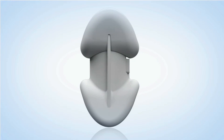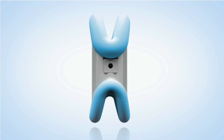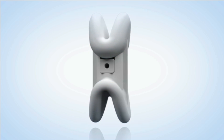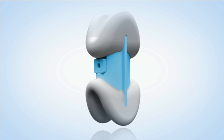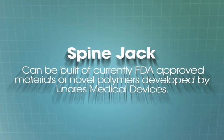It can be made from a two-part plastic. The plastic in contact with bone has the same hardness or modulus of elasticity as that of bone, and the inner plastic is harder, allowing the loads to be borne without fracturing or wearing. Alternatively, this device can be built of current FDA-approved materials.